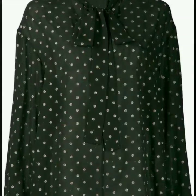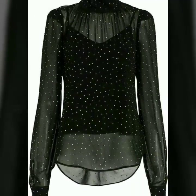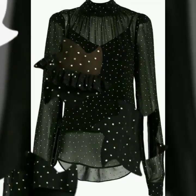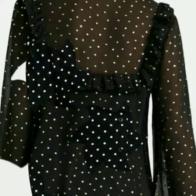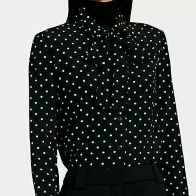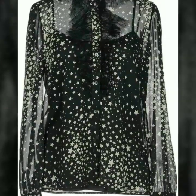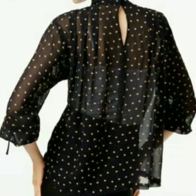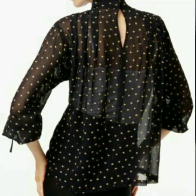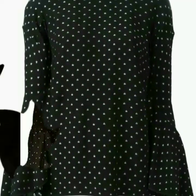Assalamu alaikum, welcome back to my YouTube channel. Today I'm back with a very beautiful, stylish, and gorgeous collection of chiffon polka dot print blouse design ideas. In this video you will see different designs of chiffon polka dot print in different colors, and I hope you love all the designs because they are so beautiful and stylish.